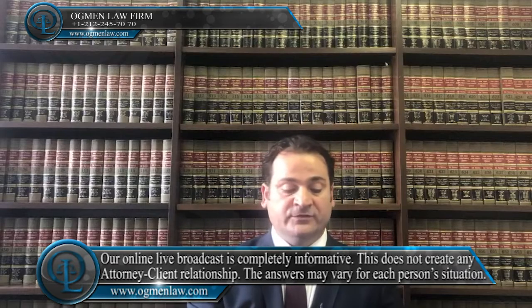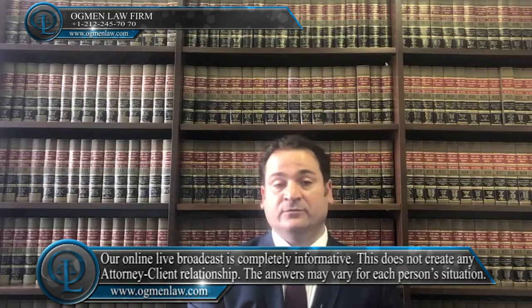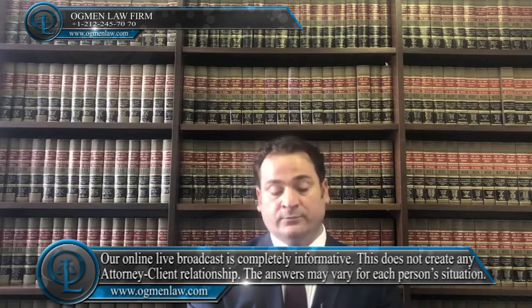This number is given after the application for the Work and Travel program and after arrival in the USA. Once you enter the US under your Work and Travel visa, you will have to go to the closest Social Security office and apply for your Social Security Number.